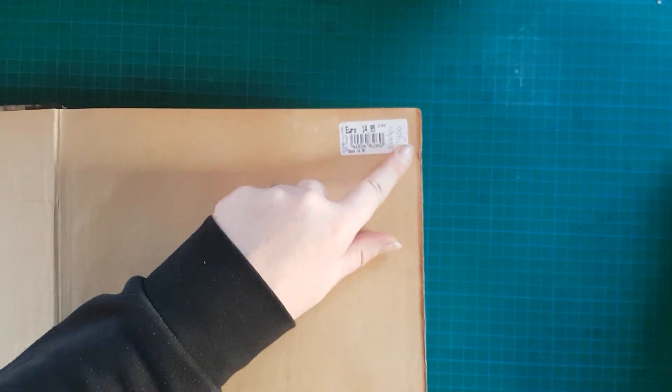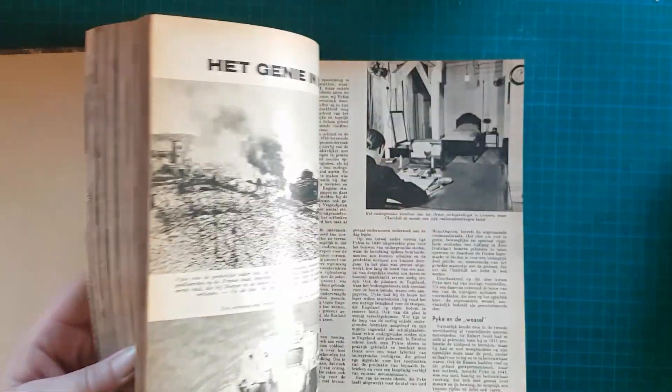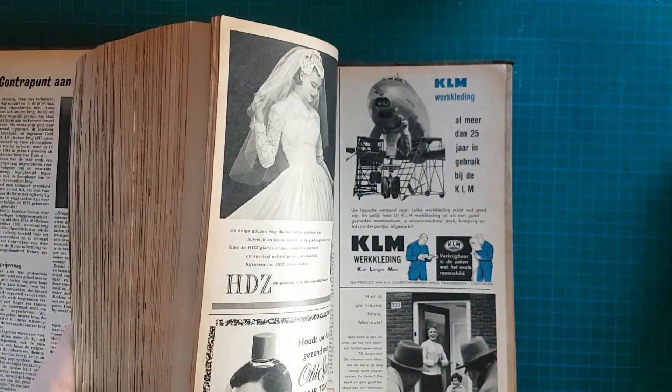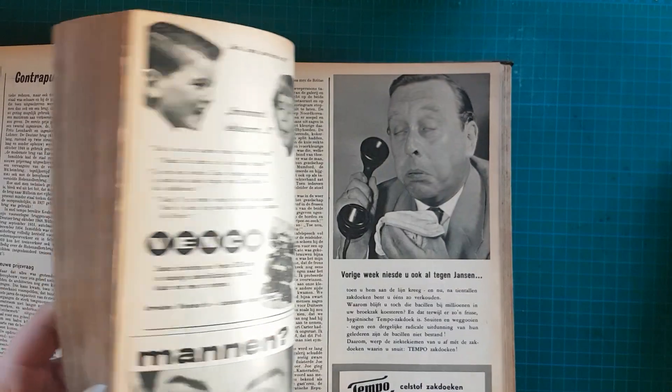Und dann habe ich den absoluten Knaller: Das sind riesengroße Bücher – ich glaube, fast doppelt A4. Das sind gesammelte Zeitschriften, ich habe zwei Stück davon gekauft, die gehörten zusammen. Von 1960, praktisch gesammelte Werke von Zeitschriften, alles in schwarz-weiß, alles voll mit Werbung. Manchmal war auch mal ein buntes Bild dabei, aber das ist eher selten. Also ein Wahnsinn.